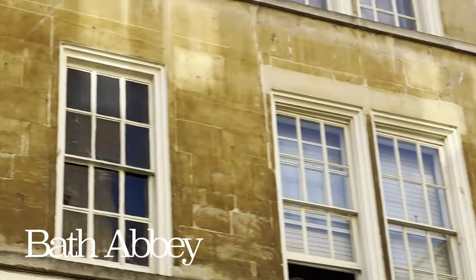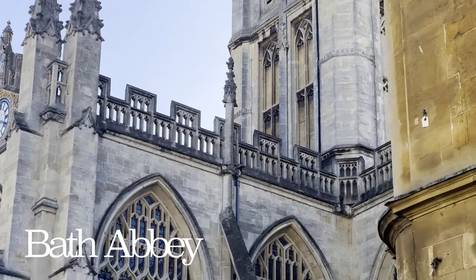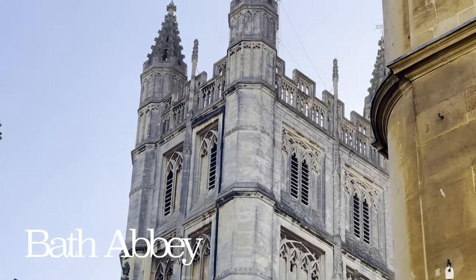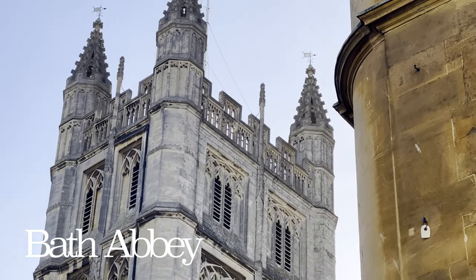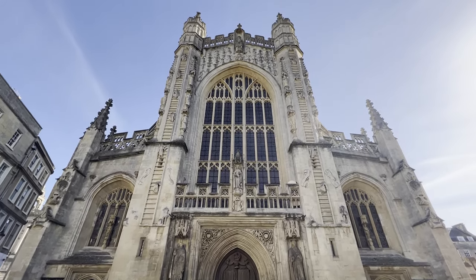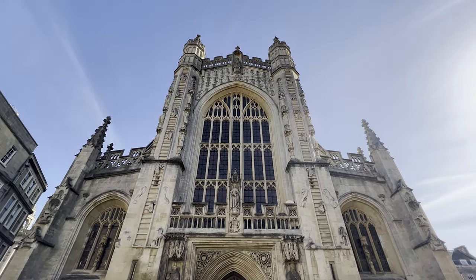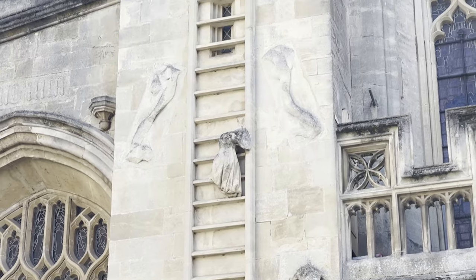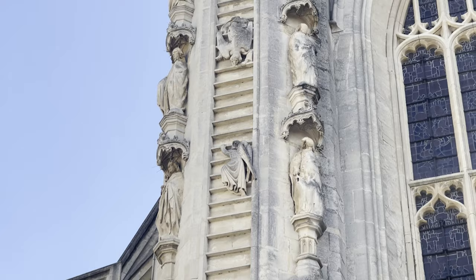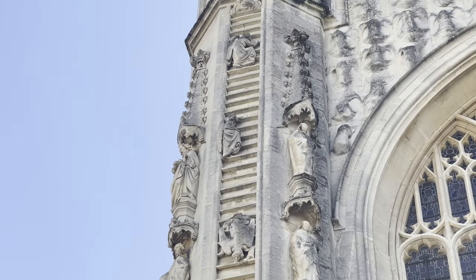In the heart of the city is Bath Abbey, which was built in the 7th century. The coronation of the first King of all England, King Edgar, was held at the abbey in 973. The abbey is built of Bath limestone, like most buildings in Bath, and is a fine example of perpendicular Gothic architecture, with defining features like the angels' climb — a biblical reference to Jacob's Ladder from the Book of Genesis.